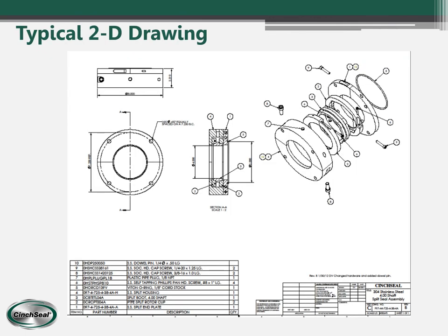Once we get all that information, we do a 2D drawing showing the bolt pattern, the thickness, and the OD of the seal so customers can verify it's correct. They can sign off for approval and then, if they order it, we can start making the seal.